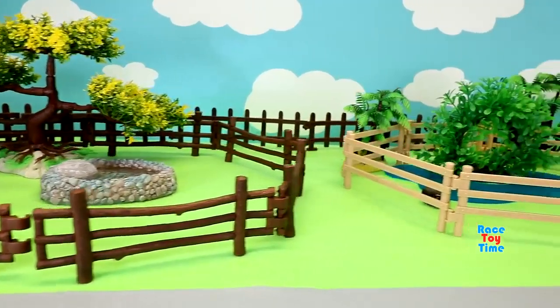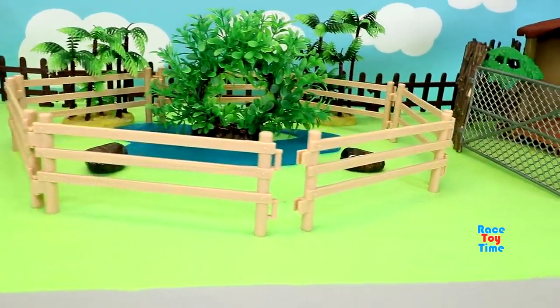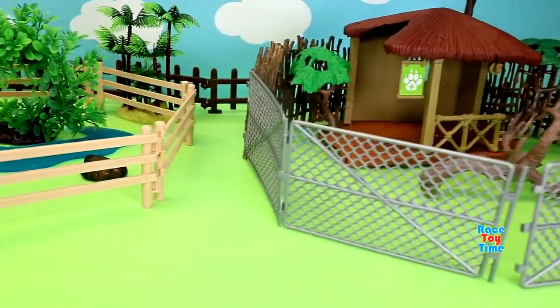Hi guys, RizziTime here. Today I'm going to show you a small zoo and some toy animals. Now let's put some animals in the zoo.